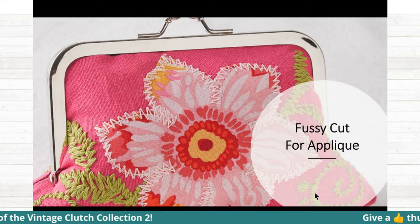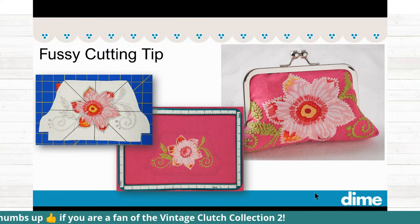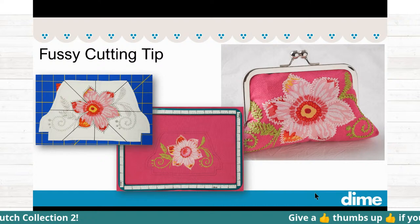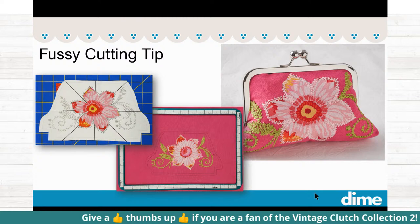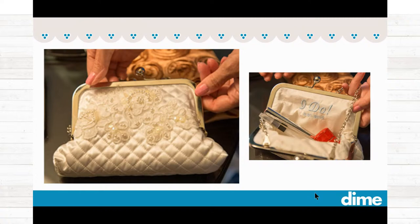That flower is actually a fussy cut flower. If you've ever wanted to fussy cut a design to fit right into your embroidery design — whether it's a flower or some other shape — printing a pattern of your design, cutting out that opening, and then positioning that over your fabric gives you a perfect idea of the placement. That's a really easy way to fussy cut to make sure you get the exact part of your fabric that you want.